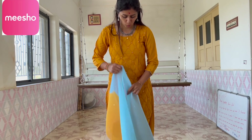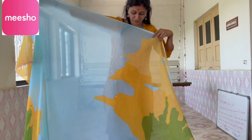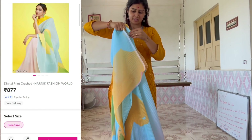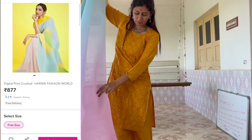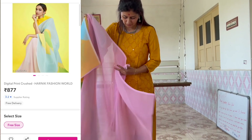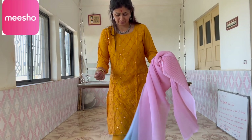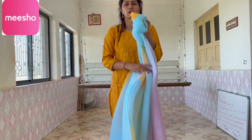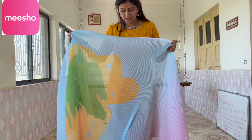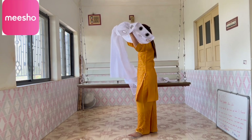Here is another product — this is a plain and multicolor saree, which is very different. This is also a yellow color blouse. The blouse is not stitched — this is a plain saree. It is very soft and new. If you like this product, the code is in the description box so you can go there and check it out.